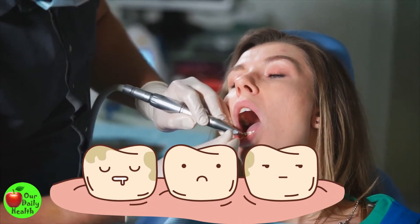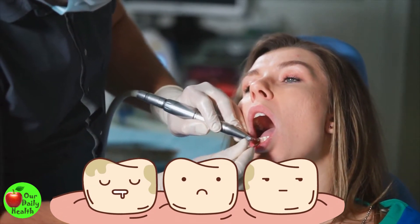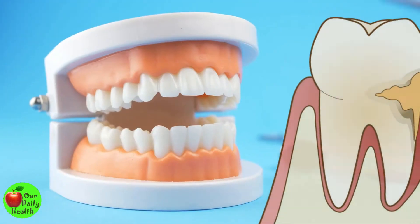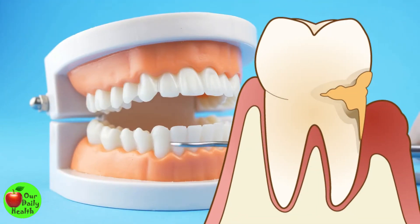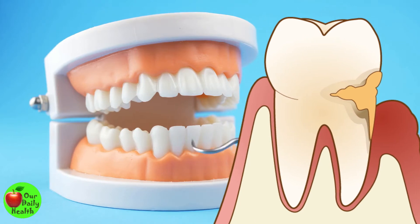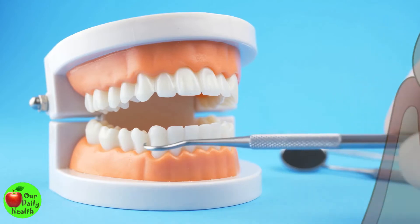Without regular care, plaque can harden and become tartar and permanently stain your teeth. It could also be caused by smoking or chewing tobacco, some medications, genetics, or poor dental hygiene. For some, the yellow coloration of teeth is inevitable, especially as you age. The outer enamel wears off and the yellow dentin beneath the enamel becomes more apparent.